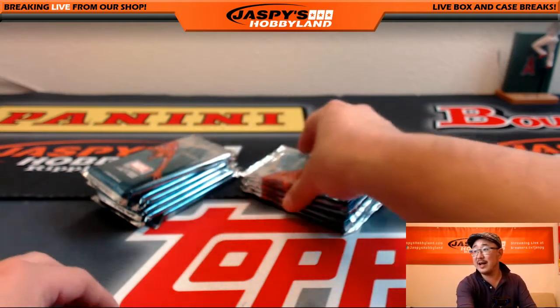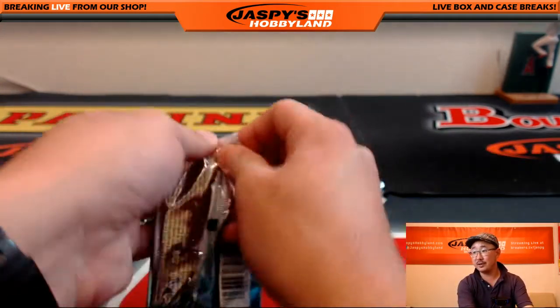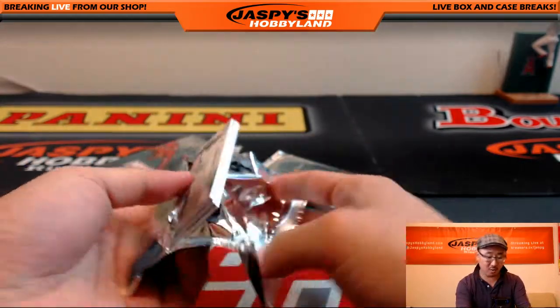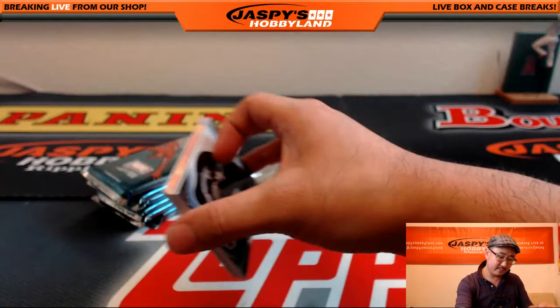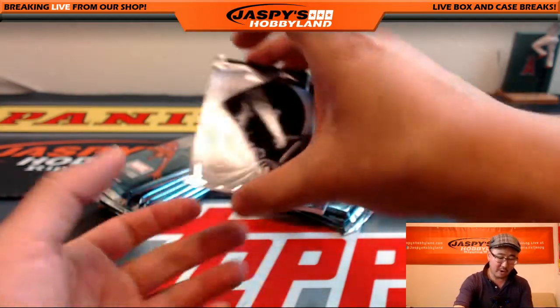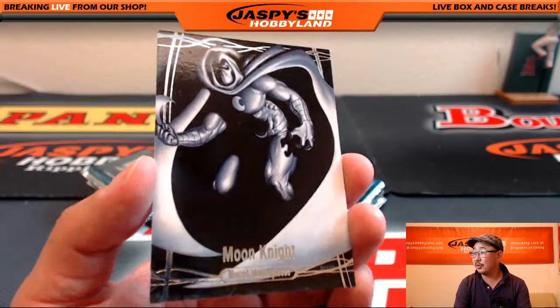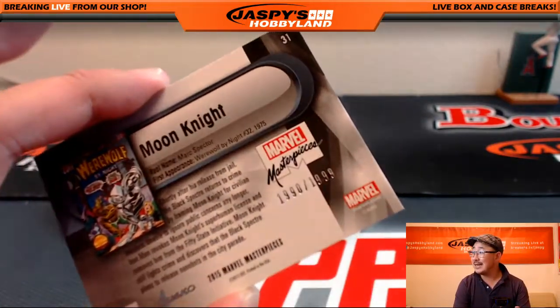Peanut Tyrone is asking if there's any value in these cards — huge value in these cards. If you get a sketch card, or a low-numbered base card or something like that, depending on the character, it could do really well. Moon Knight, 1990 out of 1999.